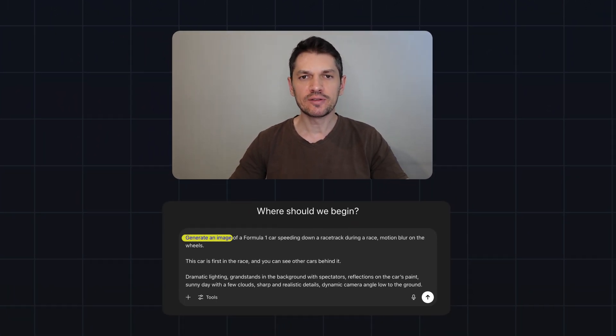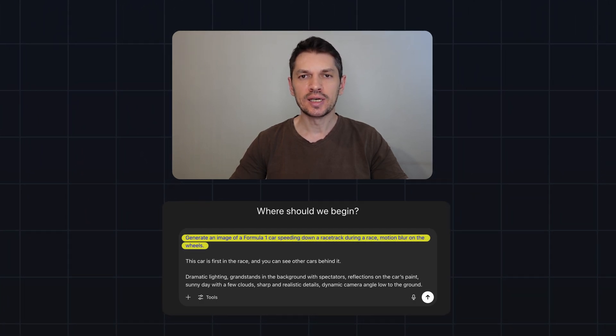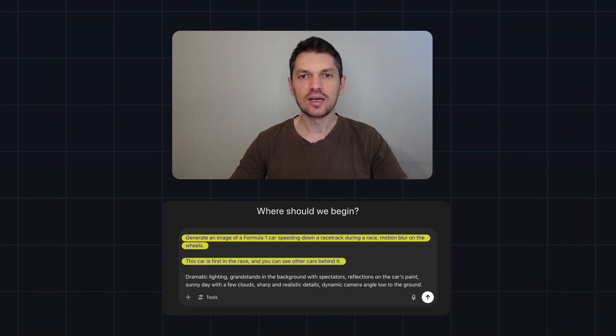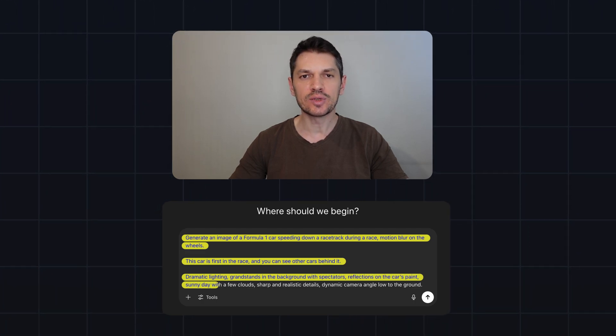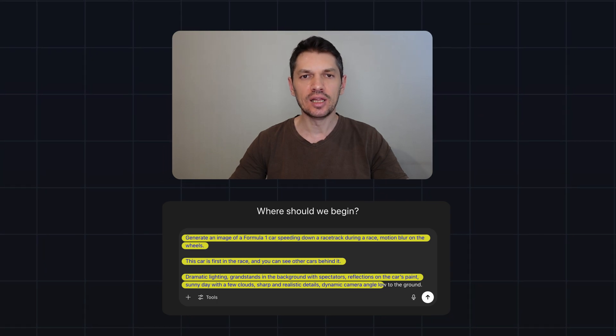Second, we'll do an F1 car racing down the track. Here is the prompt: Generate an image of a Formula One car speeding down the racetrack during a race. Motion blur on the wheels. This car is first in the race and you can see other cars behind it. Dramatic lighting, grandstands in the background with spectators, reflections on the car's paint, sunny day with a few clouds, sharp and realistic details, dynamic camera angle, low to the ground.